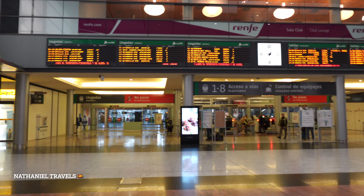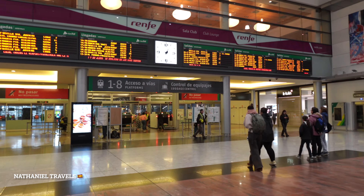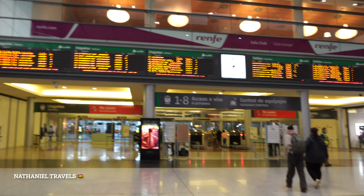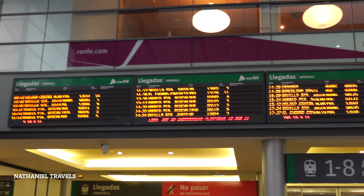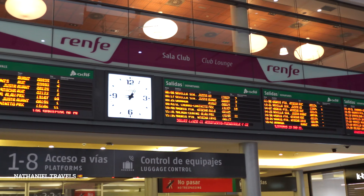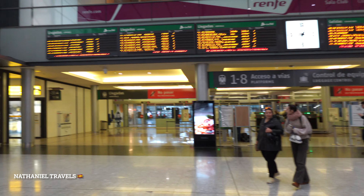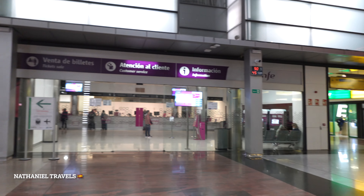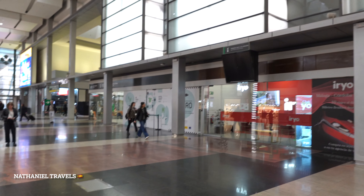This is the entrance and you have to check your schedule here. This is the screen before the security. This station is also next to the bus station. We have here the customer service. You can buy tickets here.